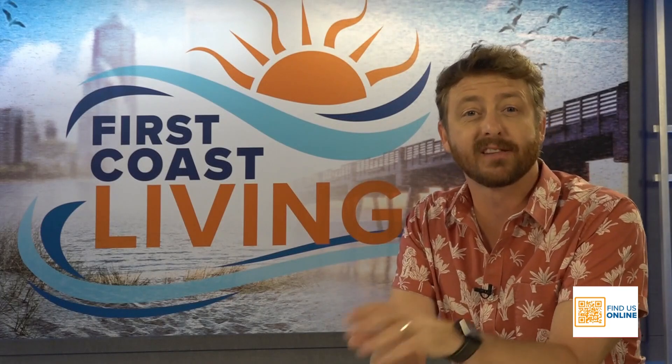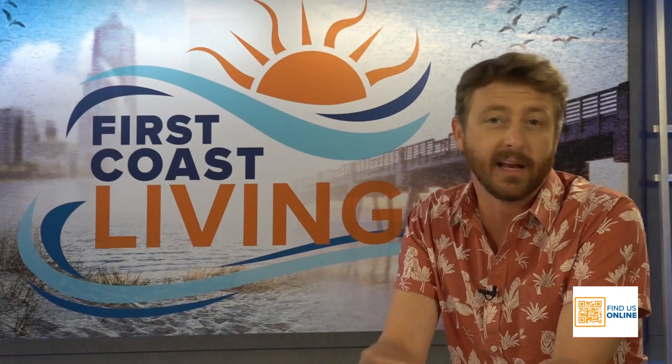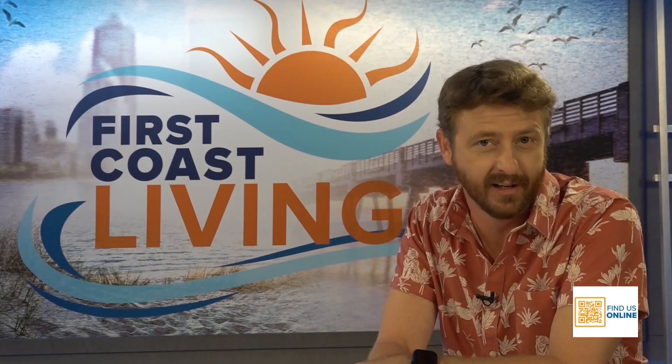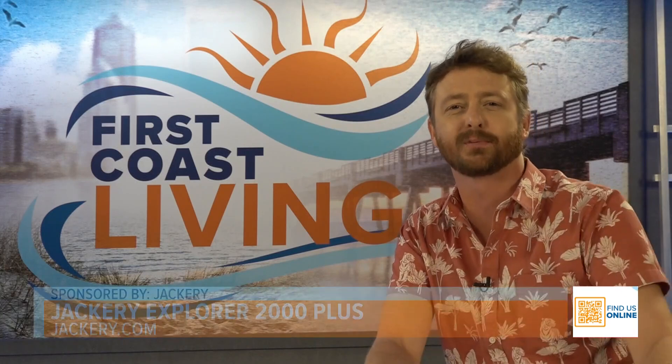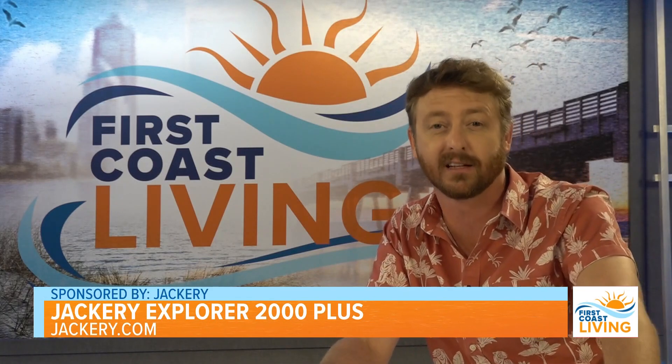Amazon Prime Day is coming up and it's the perfect time to get a deal on an essential item for home preparedness. Whether you're dealing with extreme weather or simply need a portable power station, 20-year home improvement and lifestyle expert Catherine Emery is here to show us why the Jackery Explorer 2000 might just be the thing you need.